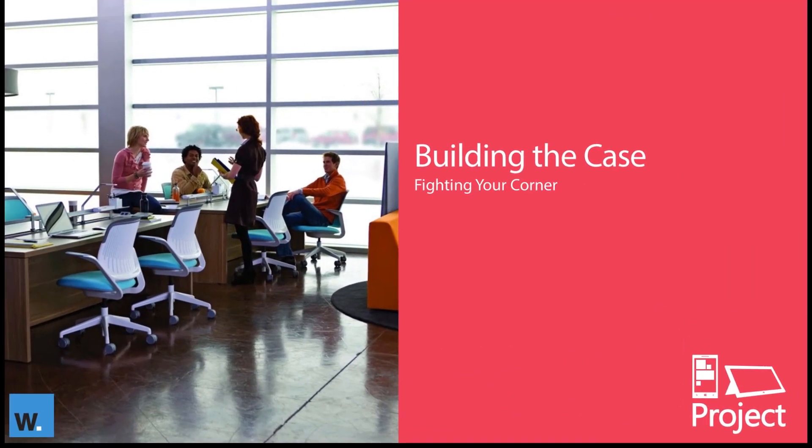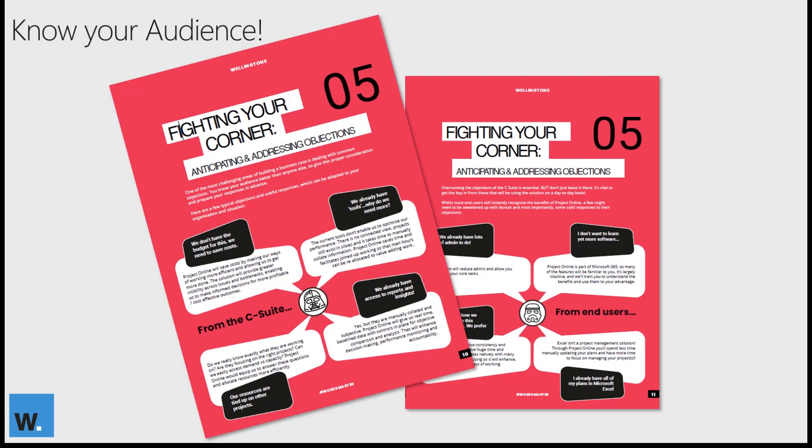So far we've covered some of the benefits. Let's now look at some of the other aspects of the business case. You need to know your audience — some will already be quite supportive, but there will also be people that need to be convinced. It's important to preempt some of those objections and have your responses prepared.